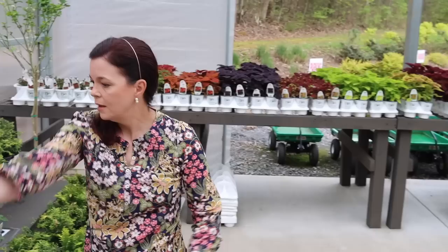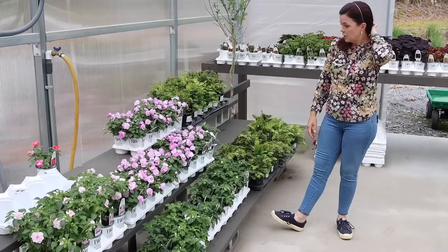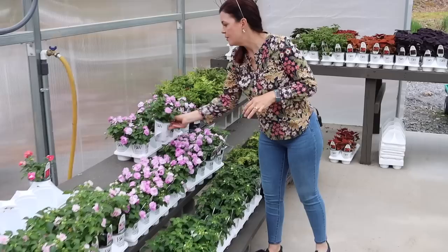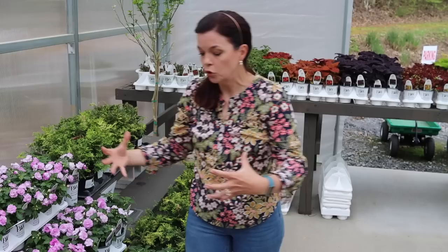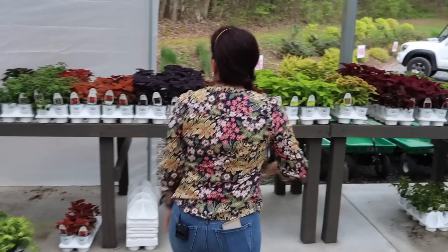Over here we have Rocapulco impatiens — lots of beautiful colors. If you have a shade garden and want annual color, this is where the Rocapulcos come in. This is a double impatiens; 'Wisteria' is a really beautiful soft white and lavender color. They definitely need shade — some morning sun is fine, but here in the south do not give them afternoon sun or they will melt. They get 10 to 20 inches tall and people sometimes think they're roses.